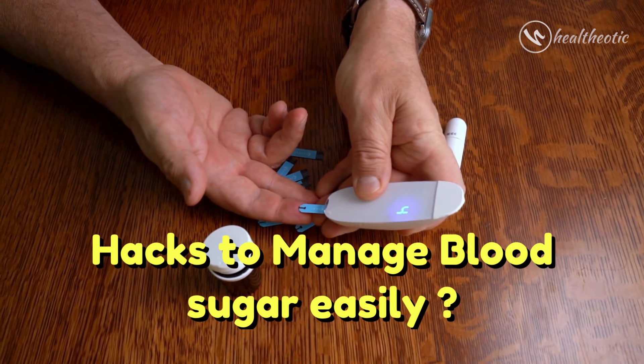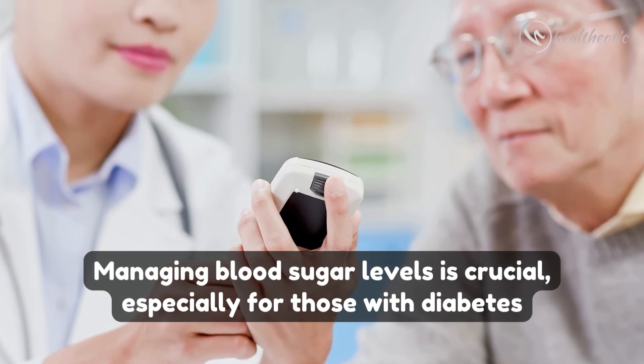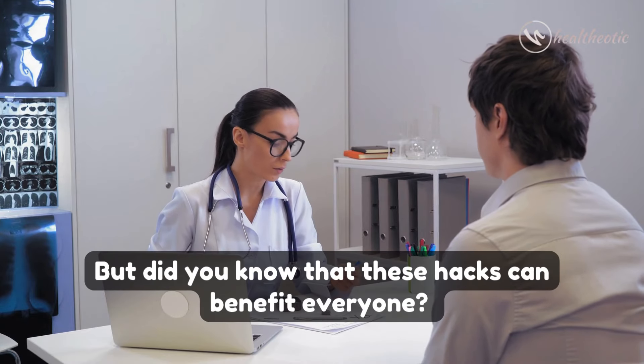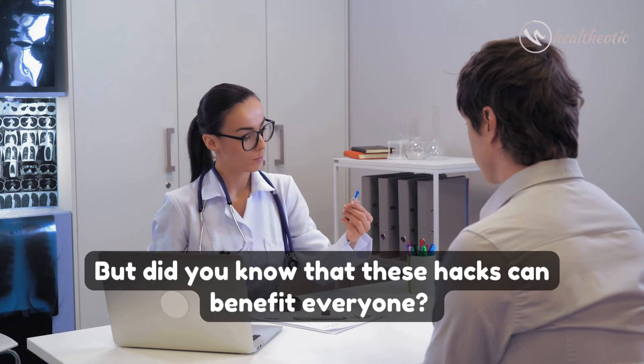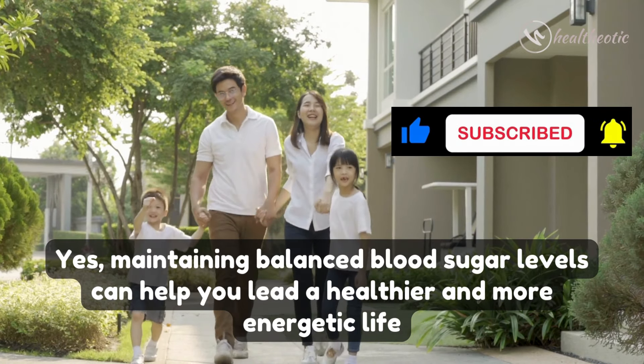Managing blood sugar levels is crucial, especially for those with diabetes. But did you know that these hacks can benefit everyone? Yes, maintaining balanced blood sugar levels can help you lead a healthier and more energetic life.